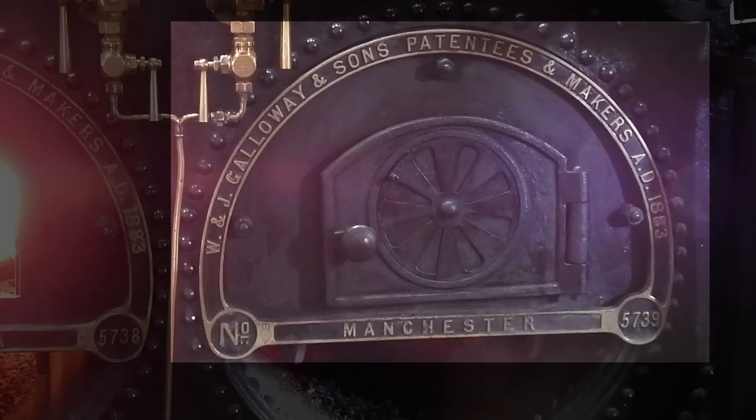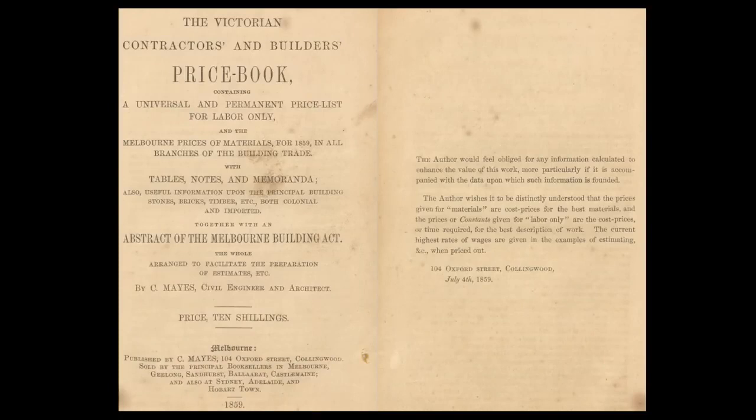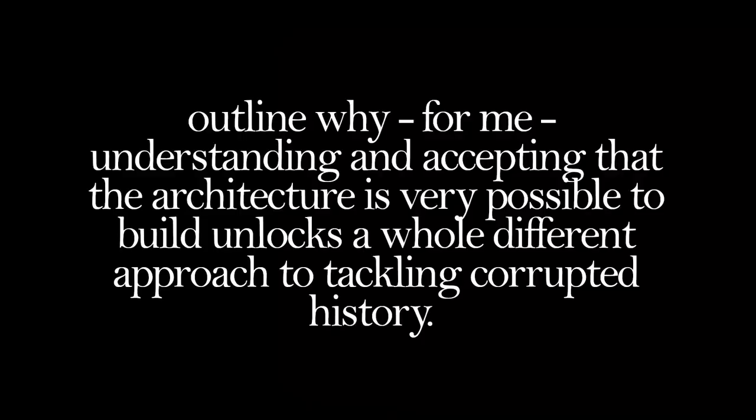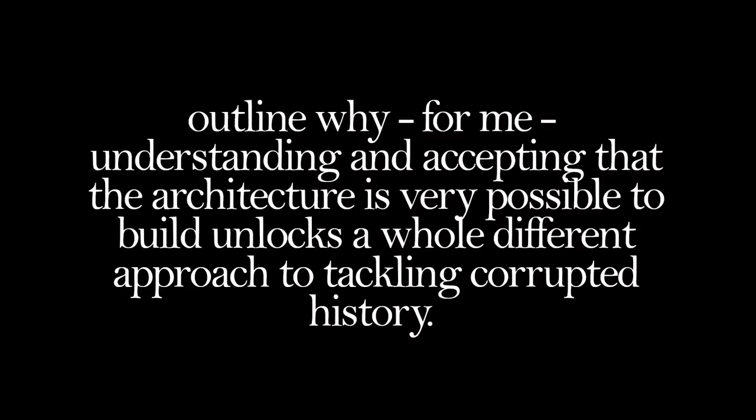So yeah, 19th century journals, catalogues and magazines have been a great resource for me to wrap my head around a lot of this. In the next video I'm going to present a related but in some ways better research resource. I will then outline why, for me, understanding and accepting that the architecture is very possible to build unlocks a whole different approach to tackling corrupted history. Until then, keep well and have a good day.